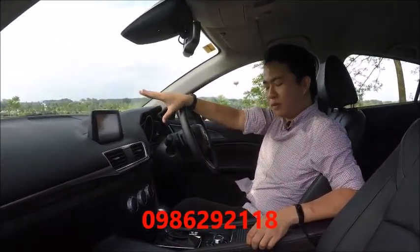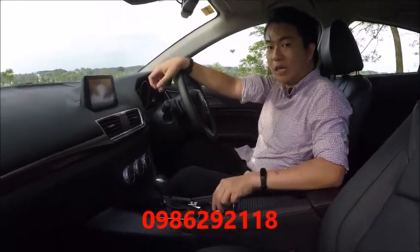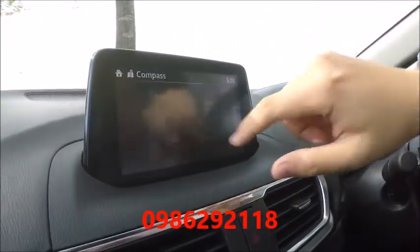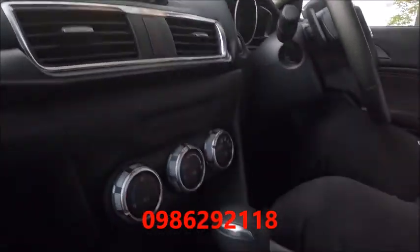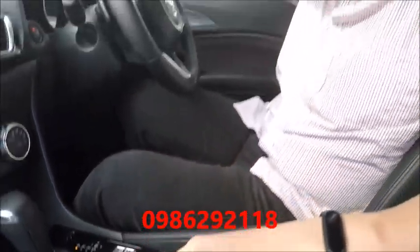The MZD Connect infotainment screen is the same as before. It's controlled by a BMW-style control dial and also via touch screen. It's still pretty much the best in its segment in terms of ease of use — fairly easy to navigate and handy to connect your phone via Bluetooth.